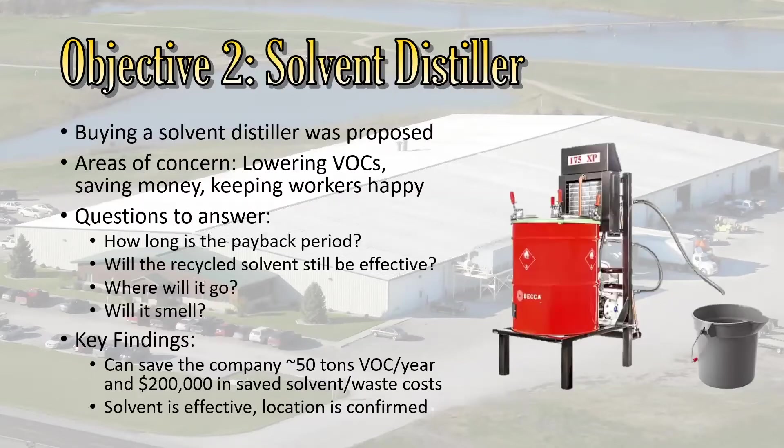After that, I moved on to looking at a solvent distiller. It was proposed mainly because the VOC permit at the plant was near what was actually being emitted — the permit allowed 245 tons of VOCs per year, and emissions were around 220, leaving only about 25 tons of headroom. They also wanted to save money by recycling solvents. Another concern was that there had been a distiller previously, but there were many complaints about the horrible odor it produced, and employees had trouble operating it.